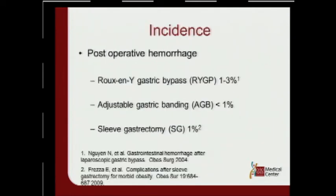When we talk about incidence of post-operative hemorrhage in the bariatric patient population: in the Roux-en-Y gastric bypass, about 1% to 3%. Adjustable gastric banding, very low, under 1%. And the sleeve gastrectomy, approximately 1%.